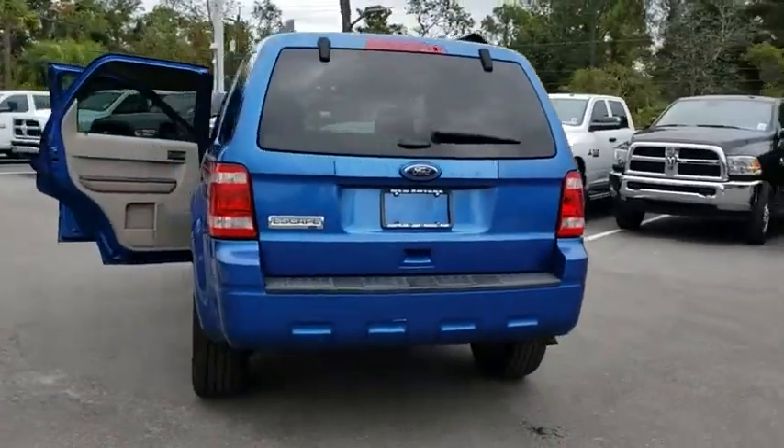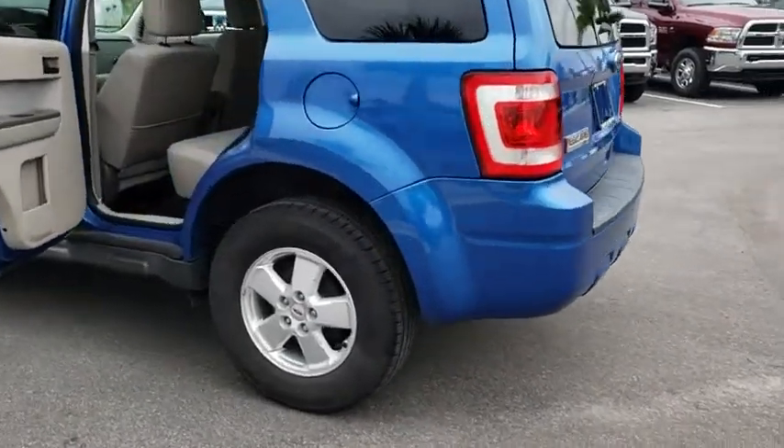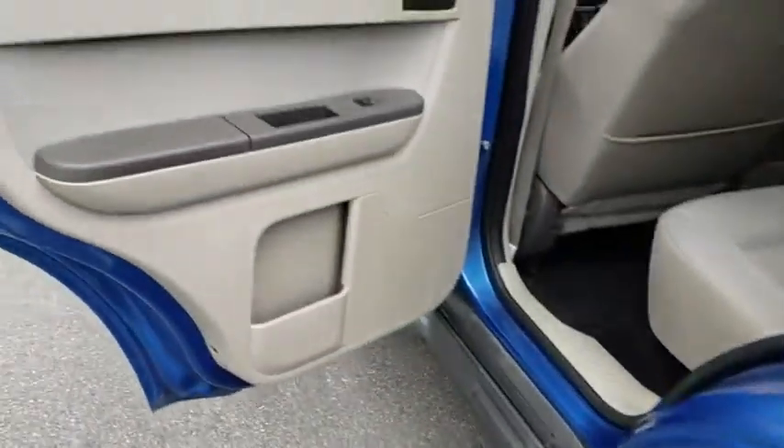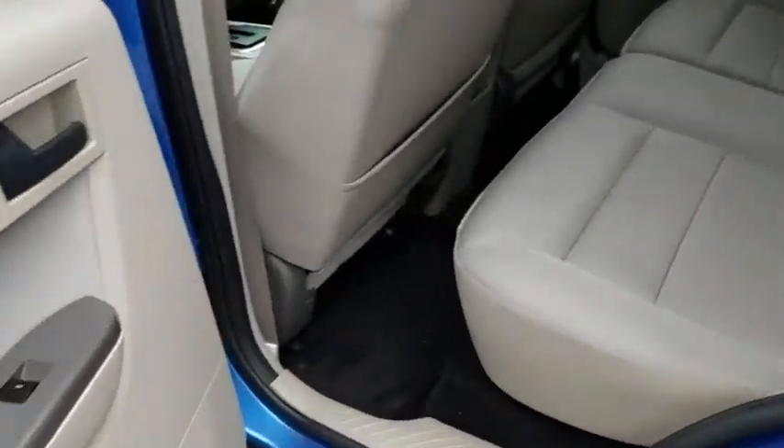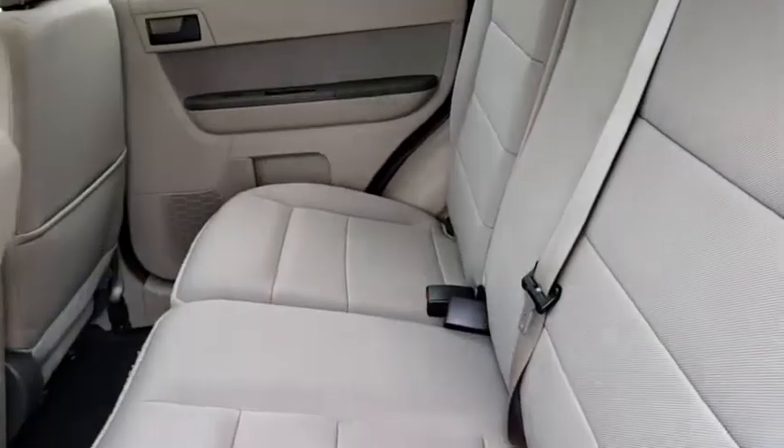Keyless entry, leather wrapped steering wheel, adjustable steering wheel, power steering, cruise control, front floor mats, aluminum wheels, ABS four-wheel, AM FM stereo radio, front wheel drive, auto off headlights, rear defrost.